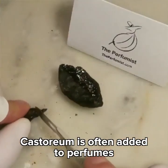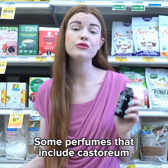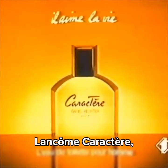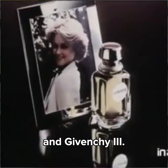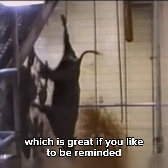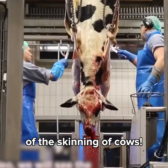Castoreum is often added to perfumes to add a sweet smell. Some perfumes that include castoreum are Chanel Antias, Lancome Character, and Givenchy 3. Some people say it adds a leather scent, which is great if you like to be reminded of the skinning of cows.